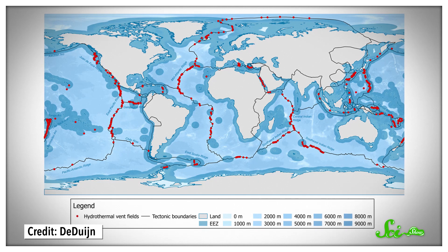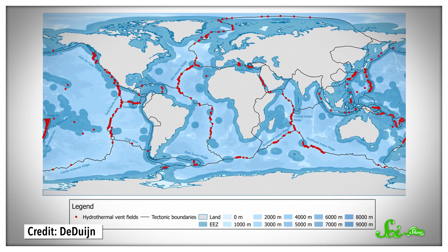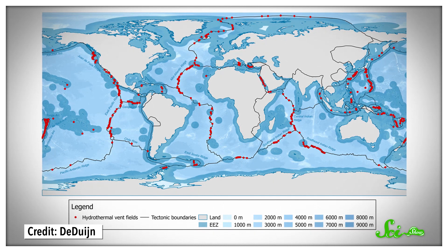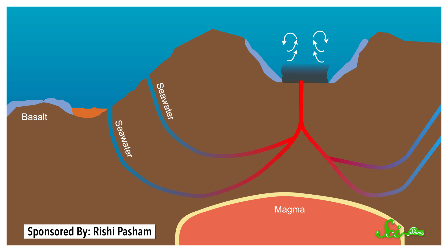These vents form along mid-ocean ridges, where Earth's tectonic plates are splitting apart, and lava rises up through the gap, then hardens into long underwater mountain chains. At these spots, seawater seeps into the cracks in the ocean crust and collects underground, where it gets heated by magma and bursts out through the vents.